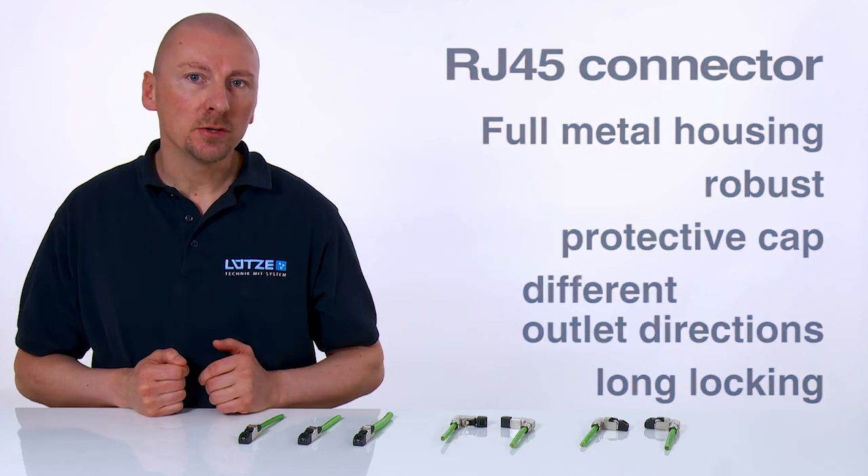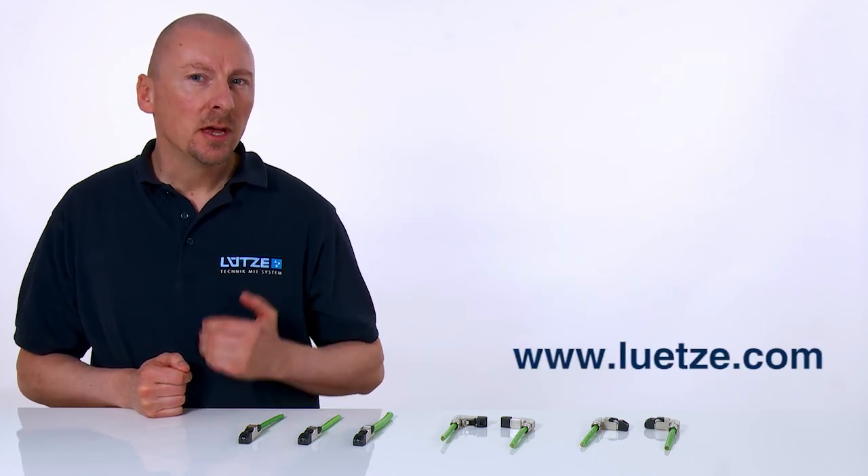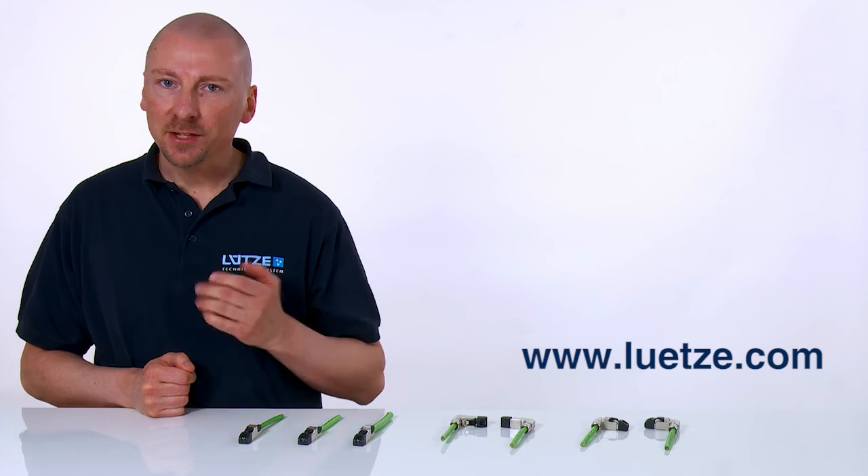For further information about Lütze cable and connectivity solutions, visit lütze.com. Thank you for listening.